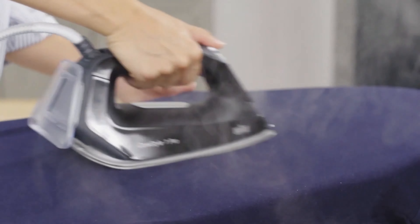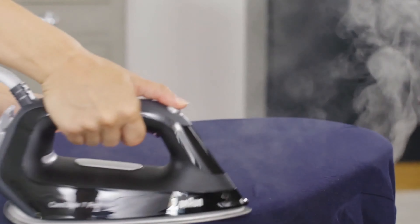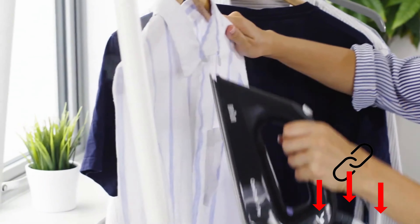To freshen up your clothes, you can use the practical vertical steam. A digital anti-drip system and a performance-preserving descaling system provide further convenience.